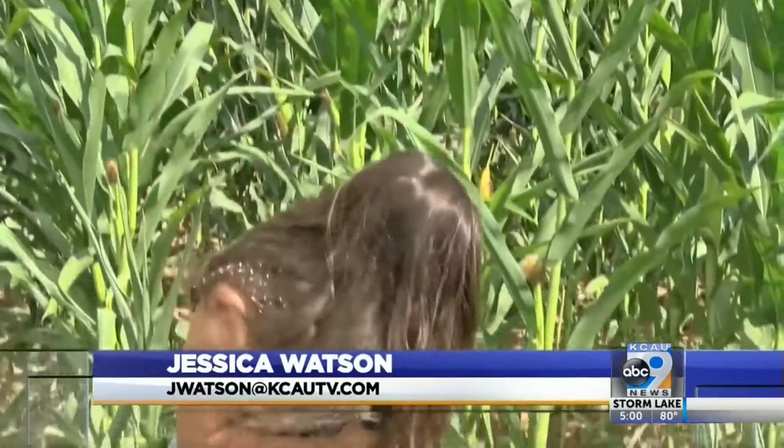These stalks of corn look good to the naked eye, but a field agronomist told me today that it's the dead leaves down here that show that the corn is stressed and won't produce as good of a yield.